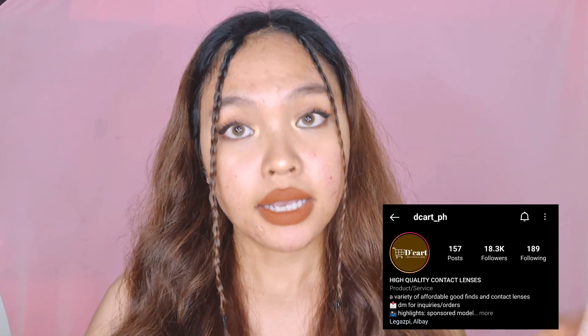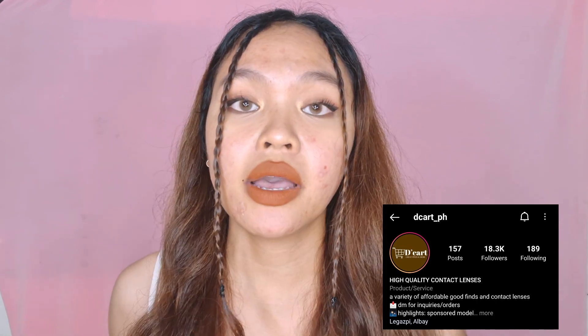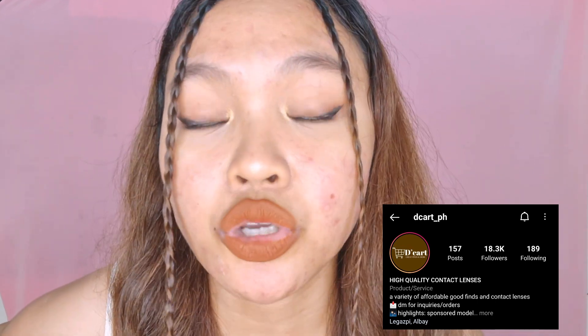What I'm wearing right now is from Descartes PH — just search on Instagram at Descartes underscore PH. Some of you are asking why you can't find Descartes when you search, and it's because you don't have the underscore PH. Without it, nothing comes up. Anyway, something is happening here — there's a bit of a surprise going on.